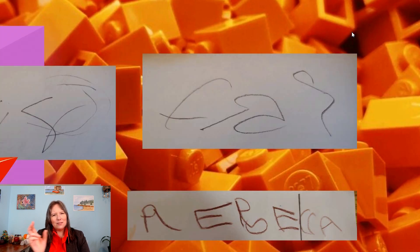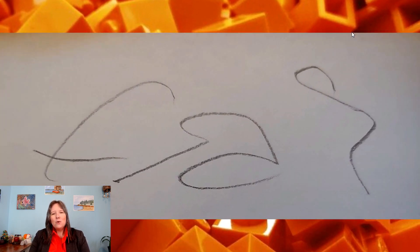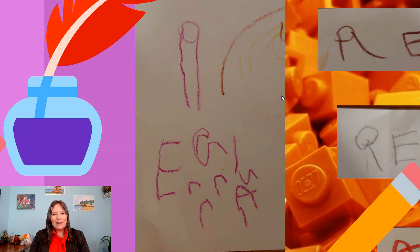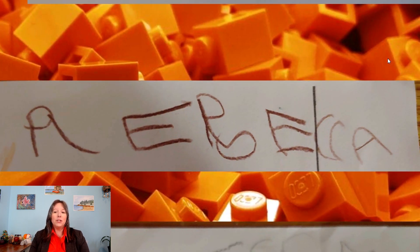Stage two is when we start to realize there's a linear version to writing — whether language goes left-right or right-left, we start making a linear scribble as things go in a row. In stage three, we start using what's often called pseudo-letters. These don't look exactly like letters yet, but they're starting to resemble them. For instance, a circle with two long legs is a pseudo-letter attempt at the letter R, or a little curve starting to look like the curves in a B. Stage four is a combination of pseudo-letters and real letters — some letters are easier to master than others. A capital B is a lot harder than a capital C, for instance.